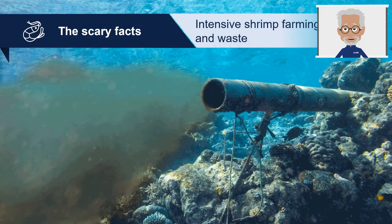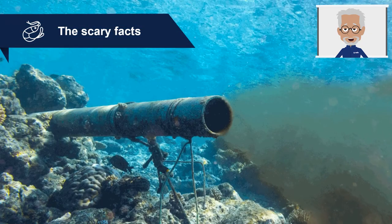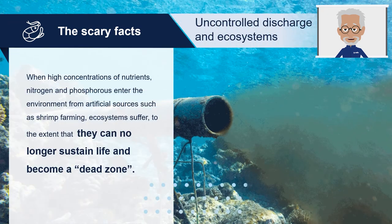Now let's have a look at the effects of production of 5 million tonnes of shrimp per year, so you realise what intensive shrimp farming means for our ecosystems. Every year this industry would discharge 5 million tonnes of organic matter, 360,000 tonnes of nitrogen, and 125,000 tonnes of phosphate. When these high concentrations of nutrients — nitrogen and phosphorus — enter the environment from artificial sources such as shrimp farming, the ecosystems suffer from disproportionate phytoplankton and algal growth, which can result in algal blooms and negatively affect natural aquatic environments to the extent that they can no longer sustain life and become a dead zone. In a next episode, we will explore different ways to reduce the toxicity and quantity of this discharge, while reducing FCR — feed conversion ratio.